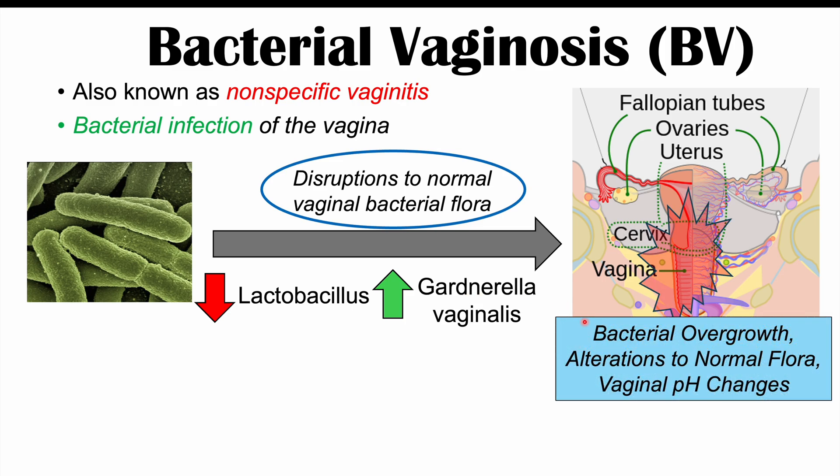All of this leads to alterations to normal flora and bacterial overgrowth — some species will grow more than they should. Because lactobacillus is important in maintaining vaginal acidity, there will also be vaginal pH changes. All of this leads to irritation and inflammation of the vagina and surrounding structures.